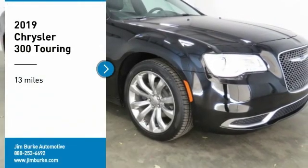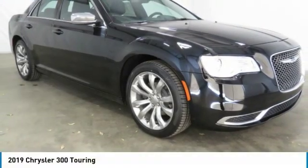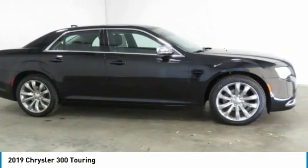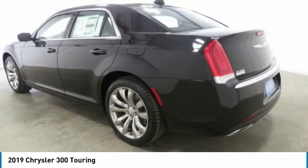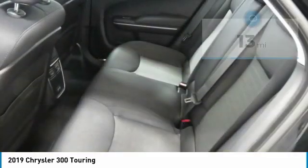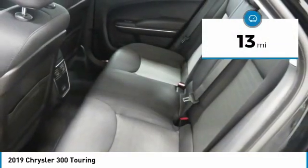Make a great choice today with the 2019 Chrysler 300. The Chrysler 300 combines sport and luxury in one unique and powerful package. If you're looking for elegance and performance, the 300 delivers. This vehicle has less than 100 miles.